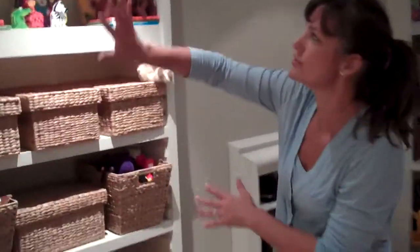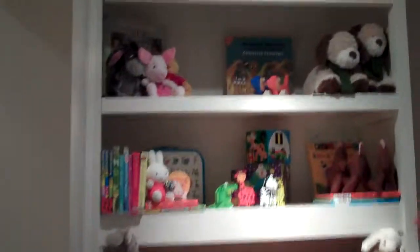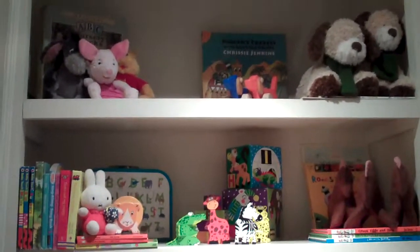The playroom is done and it looks amazing. All of the toys up high have been arranged to look pretty. This gives you the feeling of the nursery so it just looks beautiful and it's very welcoming for the kids.